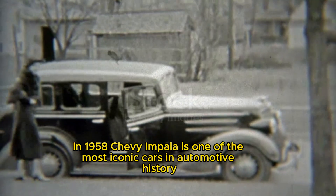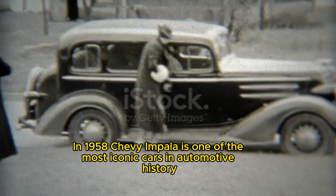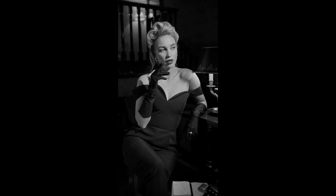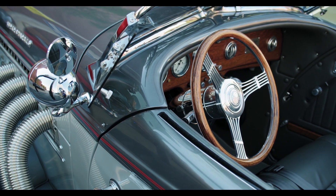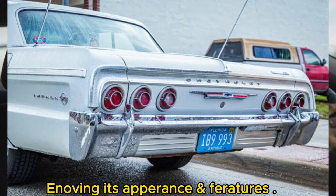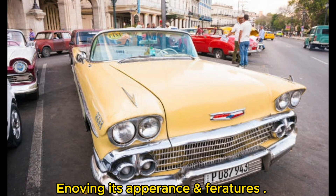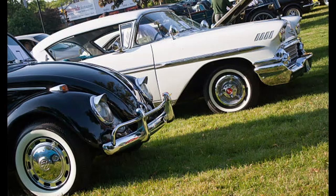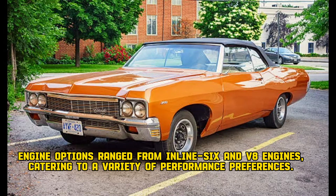1958 to 1970: A 1958 Chevy Impala is one of the most iconic cars in automotive history. Chevy underwent multiple redesigns in the 1960s. Engine options ranged from inline-6 and V8 engines, catering to a variety of performance preferences.